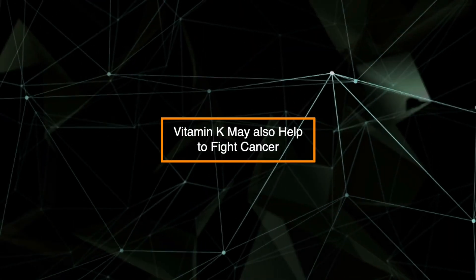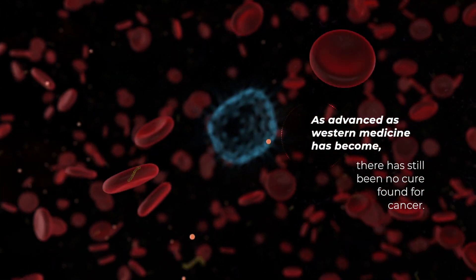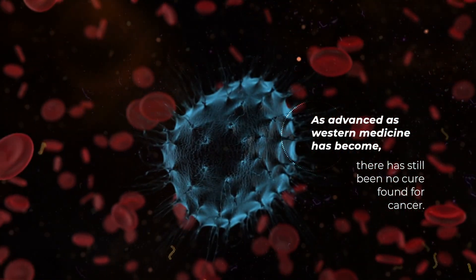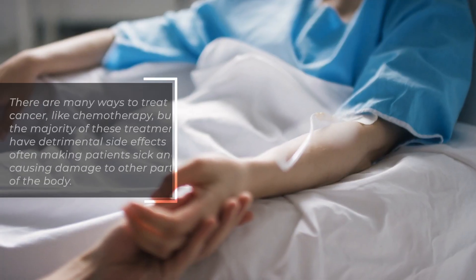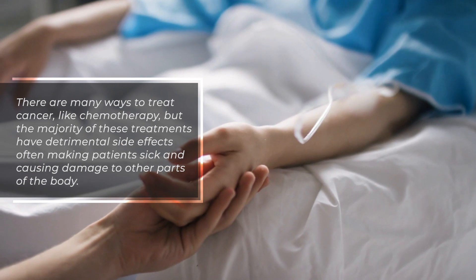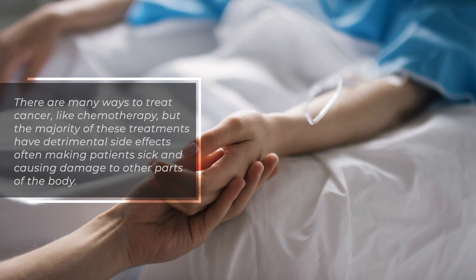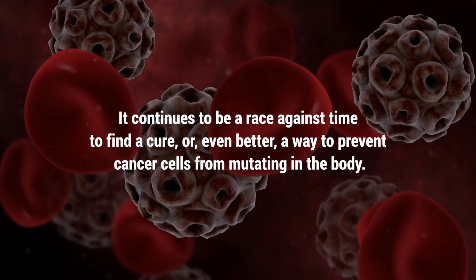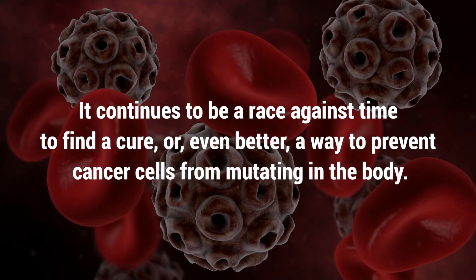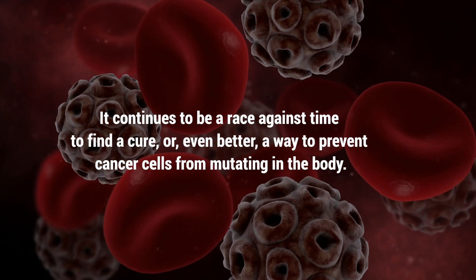Vitamin K may also help to fight cancer. As advanced as Western medicine has become, there's still been no cure found for cancer. There are many ways to treat cancer, like chemotherapy, but the majority of these treatments have detrimental side effects, often making patients sick and causing damage to other parts of the body. It continues to be a race against time to find a cure or even a better way to prevent cancer cells from mutating in the body.